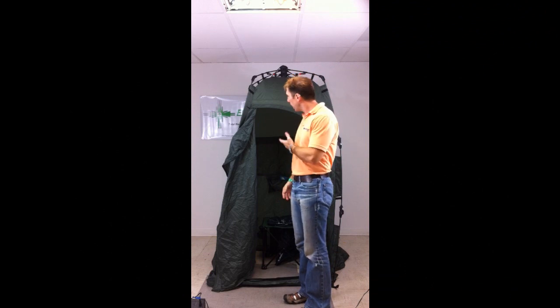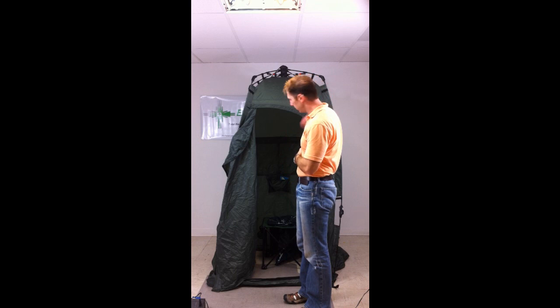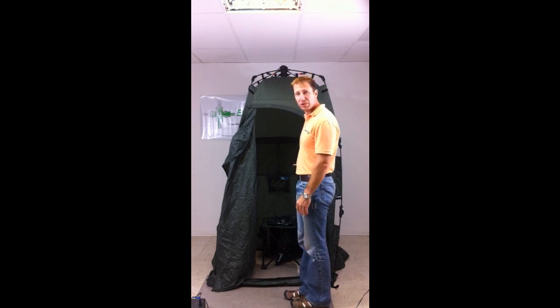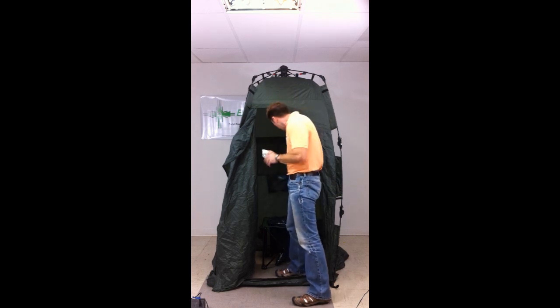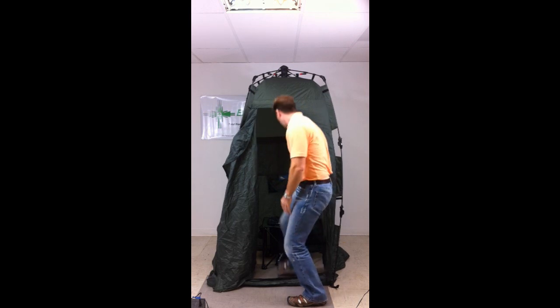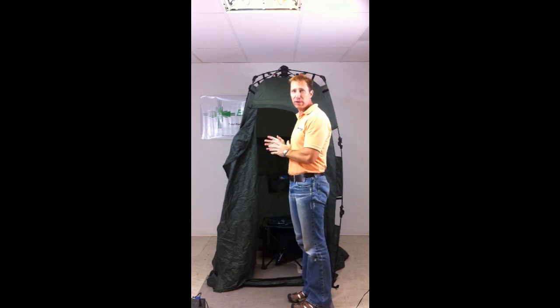We're going to show you what everything looks like all together so you can see how simple it is and how small of an area it takes up. So here we have the tailgating porta potty completely set up. You have your complete kit — you have the privacy tent, the foldable commode chair with the waste containment bags. It's able to keep the urinal for women, some of the extra URI Travelers, and your extra waste containment bags.